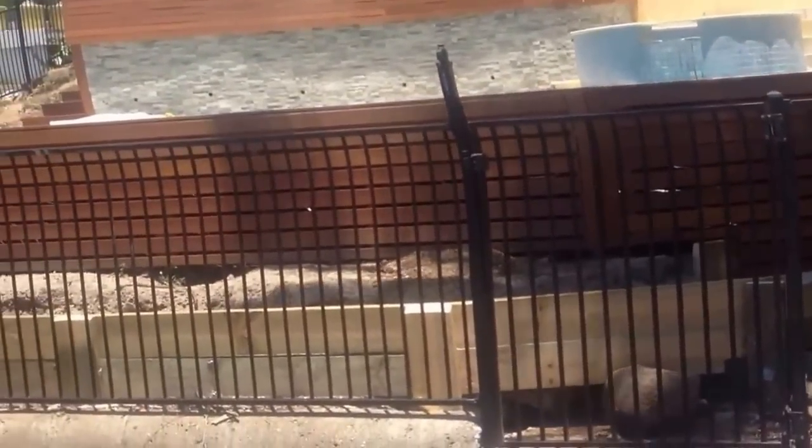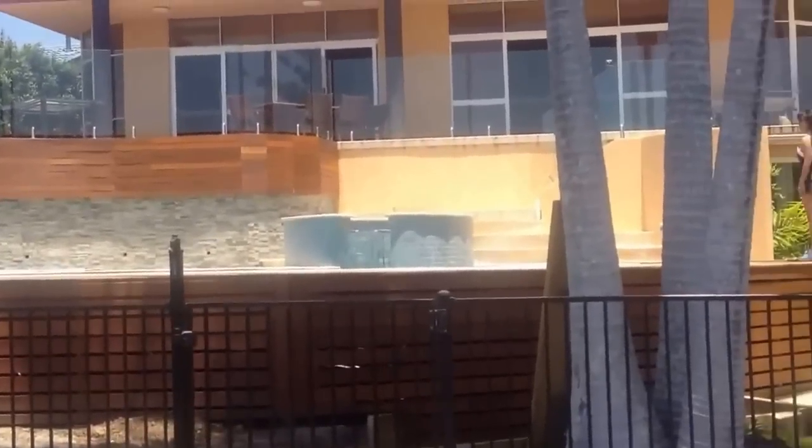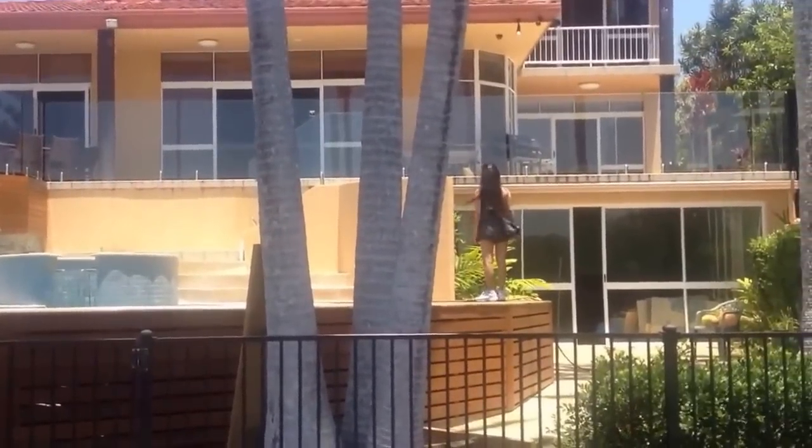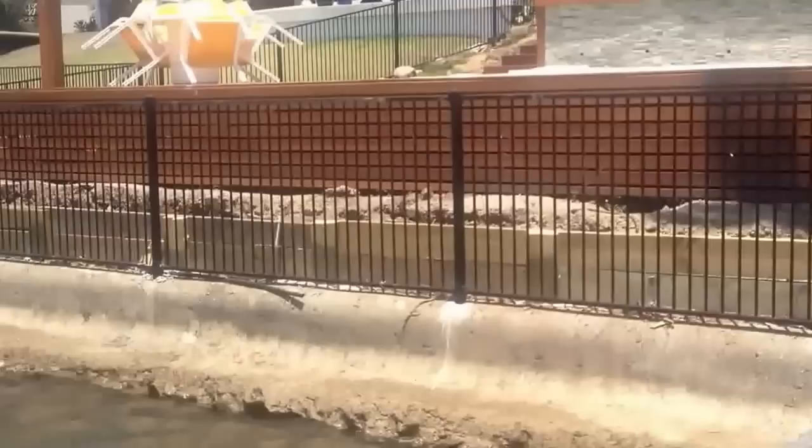We're looking from the outside in at the deck. You can see it's a nice big home, with the deck surrounding it and the retaining wall.